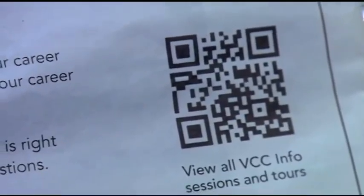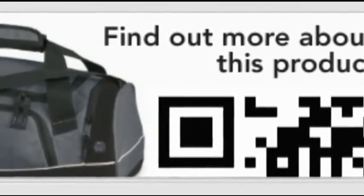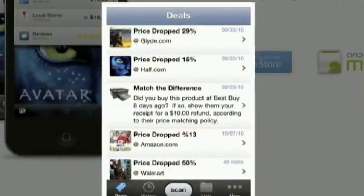Bus stops, and even on the back of newspapers. It was originally developed by car manufacturers to track the thousands of parts that go into different automobiles. But today, advertisers are using this technology to give you more and more information, as well as download things like mobile coupons and even send ready-to-send texts.